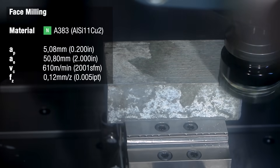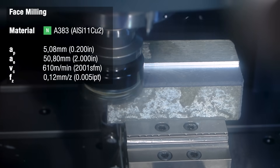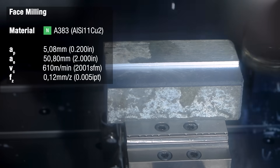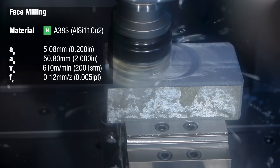Okay, let's show them in action. First operation is face milling with this 75 millimeter diameter milling cutter. We are taking two layers off, each time with a depth of cut of 5 millimeters.